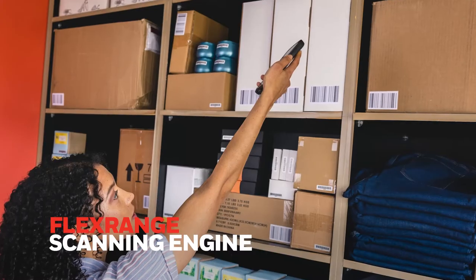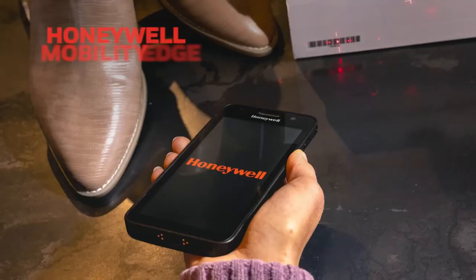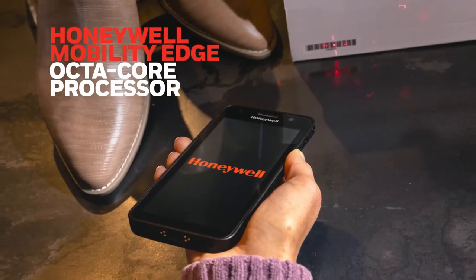In the stockroom and the warehouse, capturing data for real-time supply chain visibility. With the power for today's apps and tomorrow's data-driven innovations.